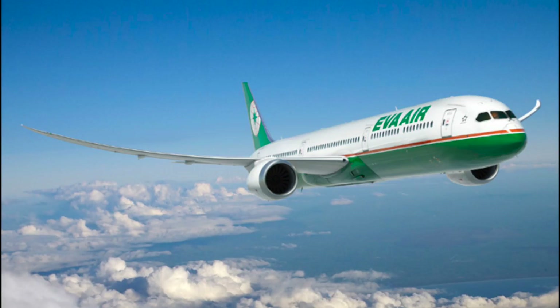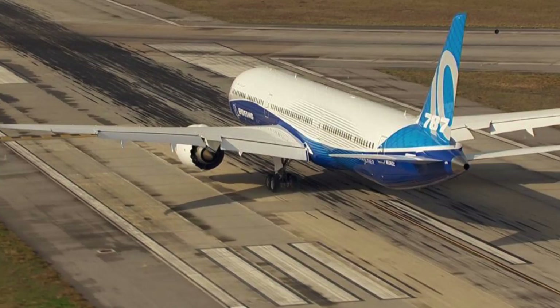At the start of the Dubai Air Show in 2017, the 787-10 had some 171 orders. Airlines that have ordered the 787-10 include All Nippon Airways, British Airways, the Air Lease Corporation, Etihad Airways, Eva Air, GECAS — otherwise known as GE Capital Aviation Services — Singapore Airlines, United Airlines, an unidentified customer, and Emirates.